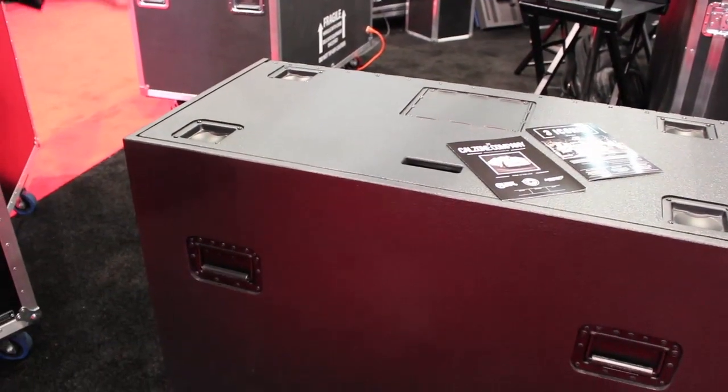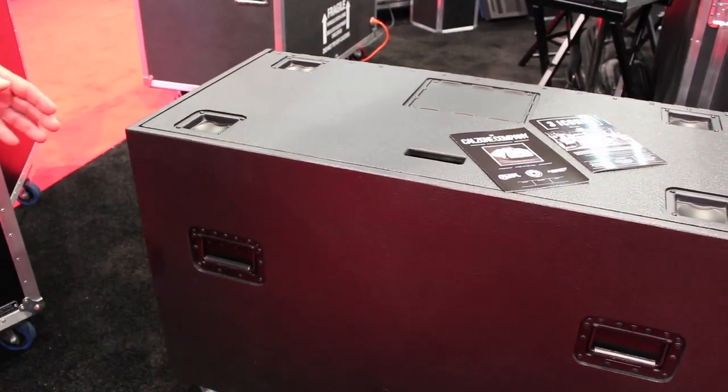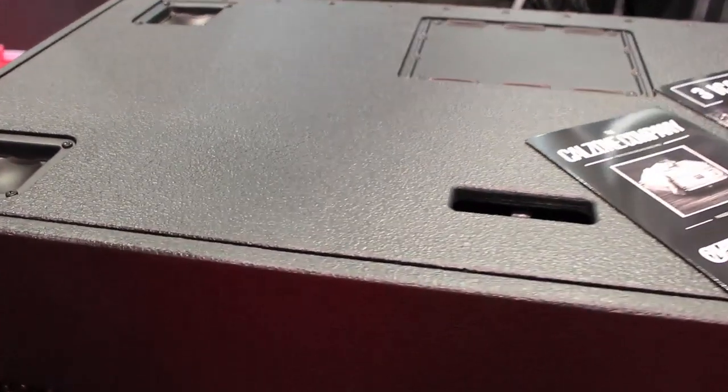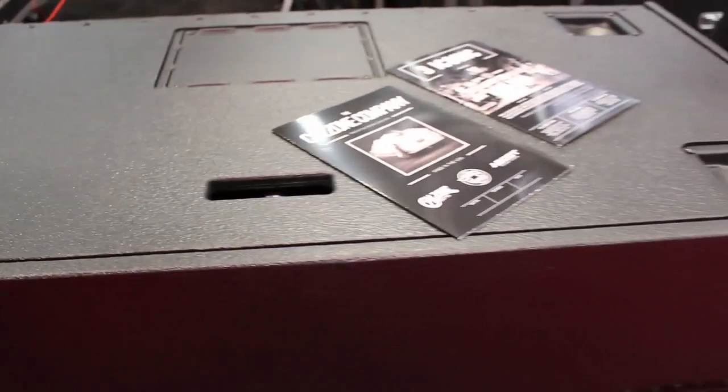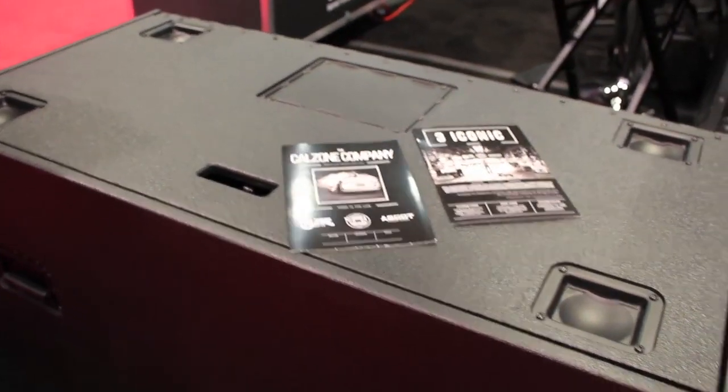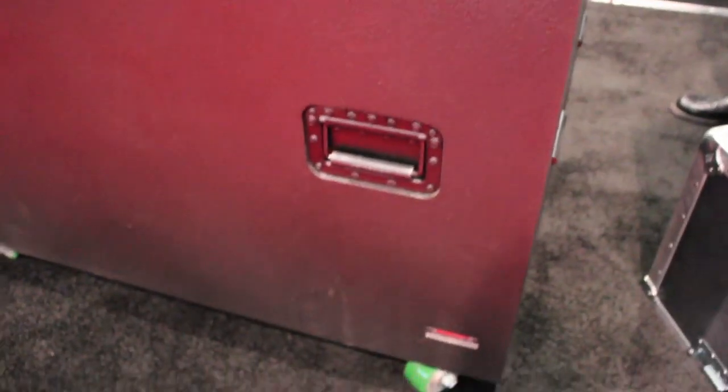This particular case is covered with the TextureLac coating, which gives it much more impact resistance. All of the hardware is also plated or anodized in black to give the case a sleek look.